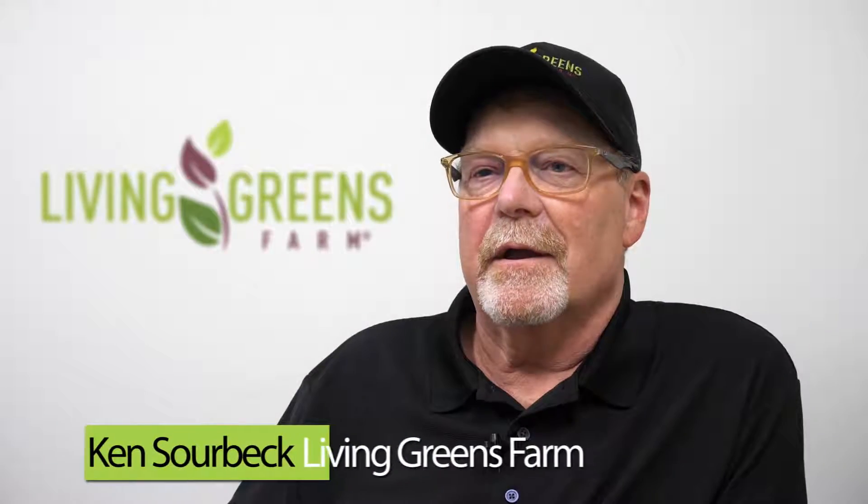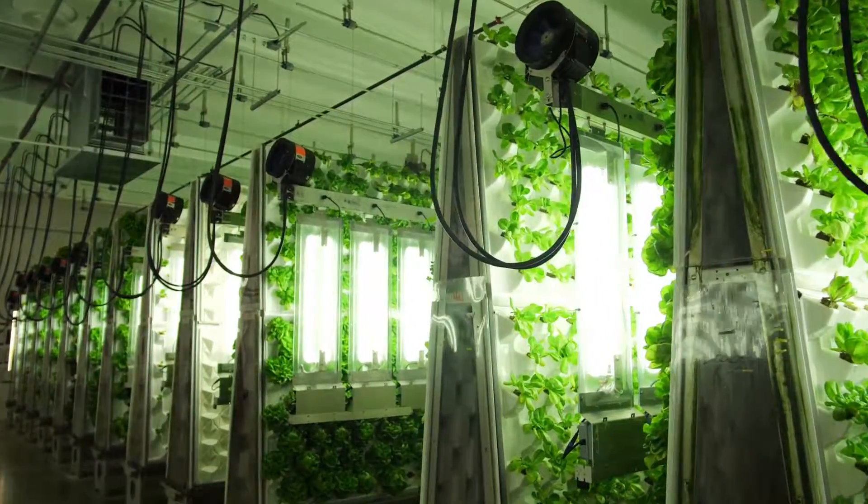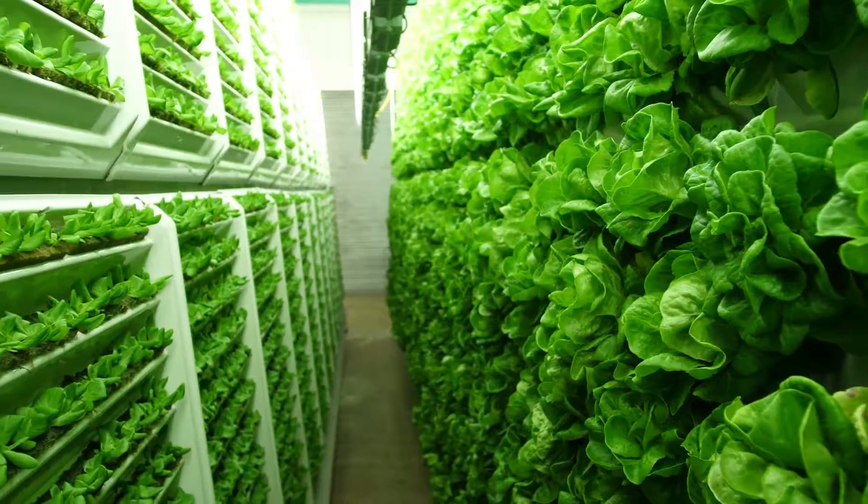My name is Ken Sauerbeck at Living Greens Farm. I am the farm manager and we are located in Fairboat, Minnesota. We are a large indoor year-round farm. We produce various varieties of lettuces and microgreens and herbs.